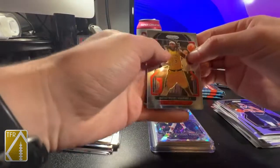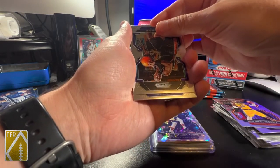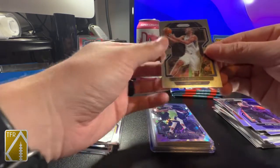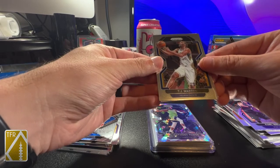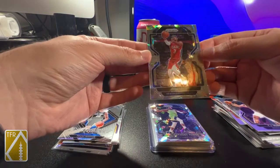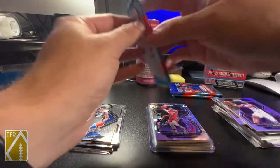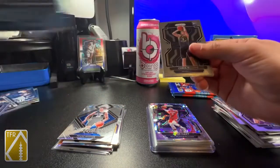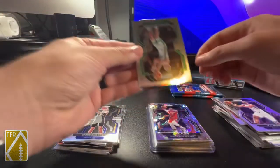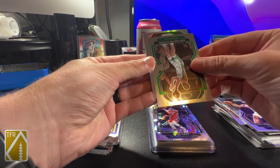Montrezl Harrell, Karl Malone. I kind of revealed it by accident - TJ Warren playing against the Celtics, it looks like Marcus Smart in the background. And first ice - Pelicans, not a rookie, Josh Hart. These ices though, I was watching videos on them - they look good on video, but they're really pretty in person. Chris Duarte, rookie - not bad, I'll take that. A nice little second-year Payton Pritchard for the PC.